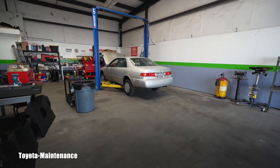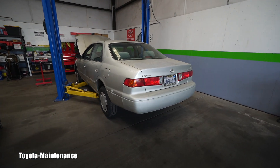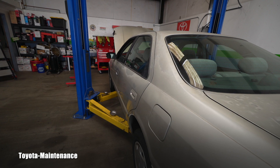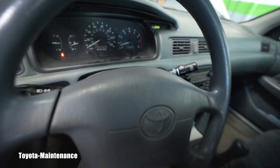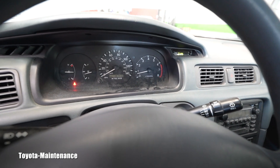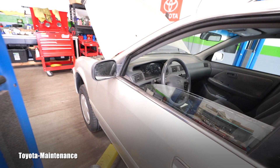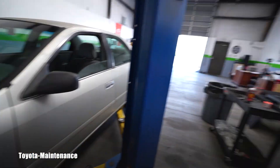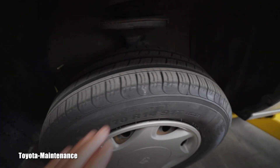Hello friend, how is it going? Welcome back to Toyota Maintenance YouTube channel. 2000 Camry CE — that's what it says on the back — with 197,000 miles on the meter. She got brand new tires right here behind this wall from the landlord's.